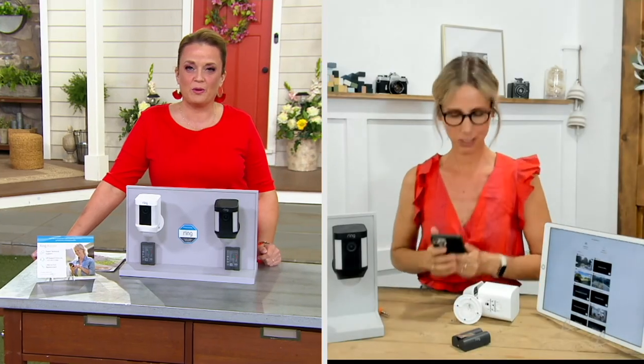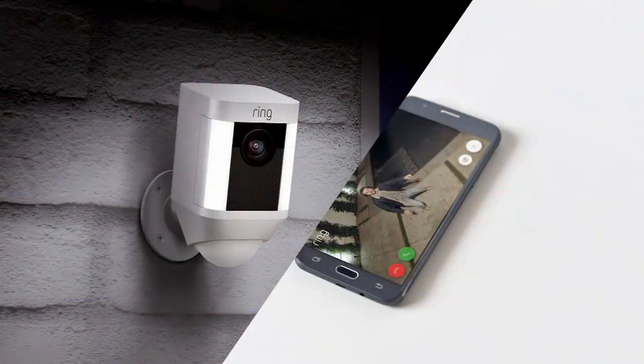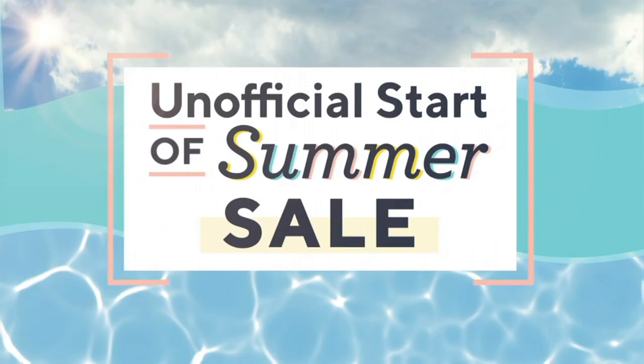Thank you everybody for shopping with us — it has sold out. I'm so glad you saw the value right along with us. Sarah, thank you for your time today — it was always good to spend time with you. Bye-bye for now. Can we all just thank Sarah for that offer today? We are kicking off summer the right way and we're finding some good.